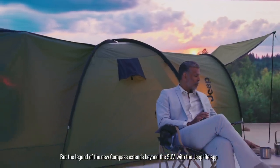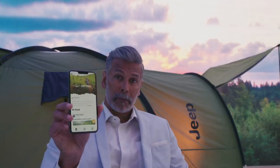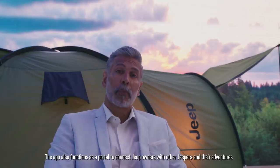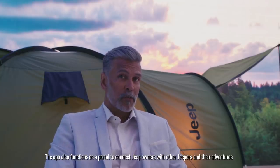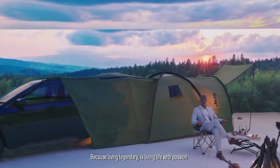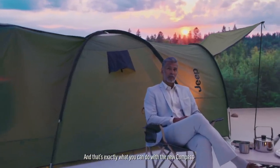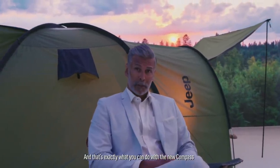But the legend of the new Compass extends beyond the SUV with the Jeep Life app. The app also functions as a portal to connect Jeep owners with other Jeepers and their adventures. Because living legendary is living life with passion, and that's exactly what you can do with the new Compass.